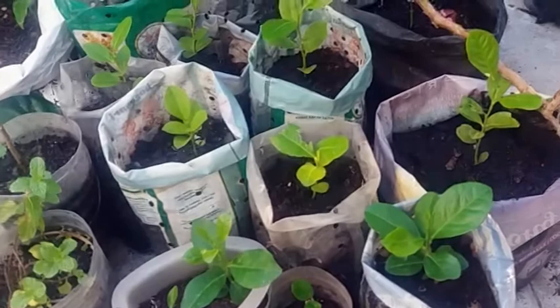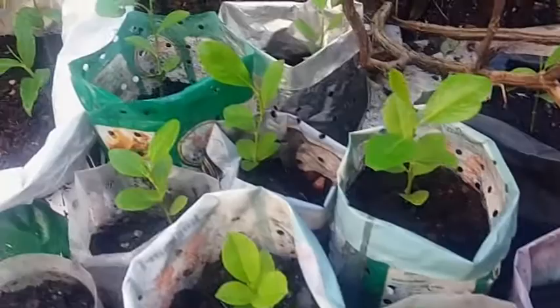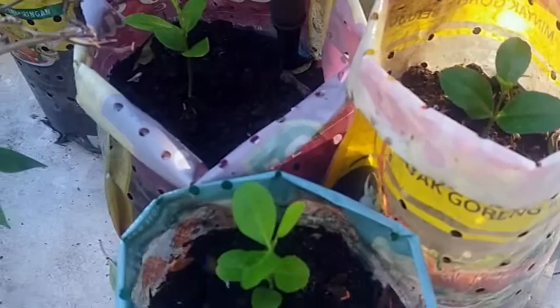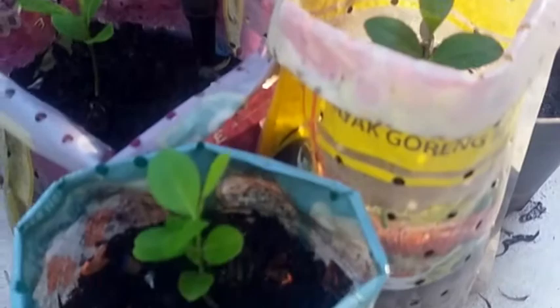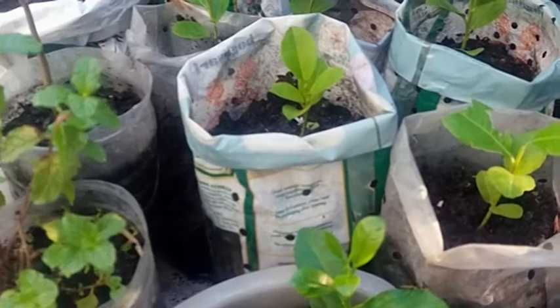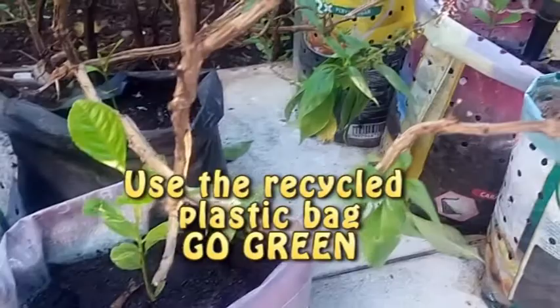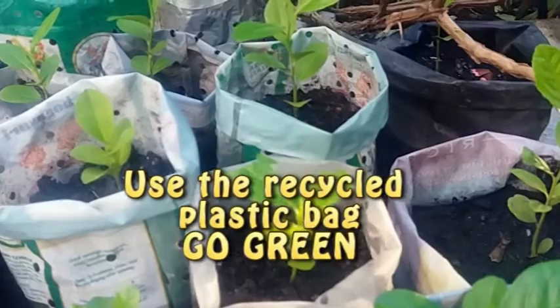You can see my other lemon trees — about three to four months old. Here I use recycled plastic bags as pots. In Indonesia they usually use black plastic, but I use recycled plastic — oil plastic bags — because the plastic is very thick and good for planting. It lasts long and it's one of the ways we can go green and protect our earth.